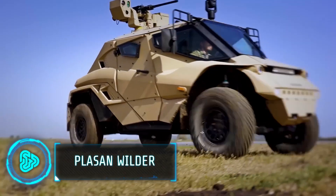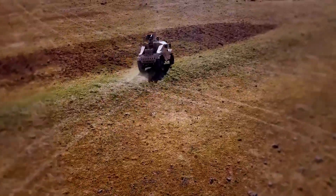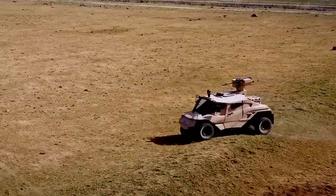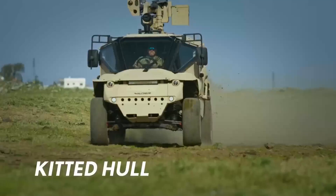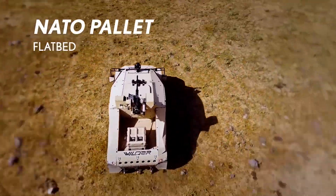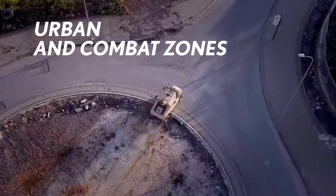Most military vehicles you'll see are on the heavier side, but the PLAS & WILDER is revolutionising this space with its light yet tough design. It is specifically designed for military patrols and special forces, addressing their specific needs. WILDER's design challenges the conventional trade-offs between mobility, protection and firepower. It's built to zip across all kinds of tough landscapes with ease.